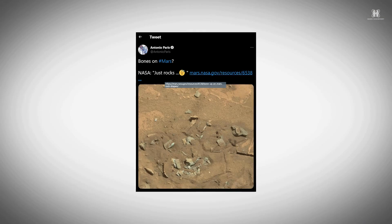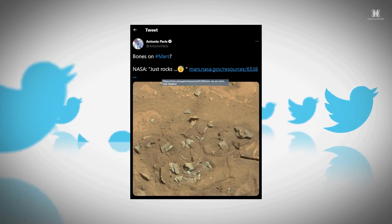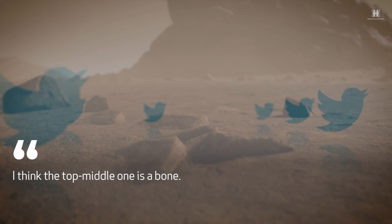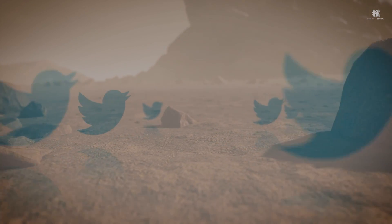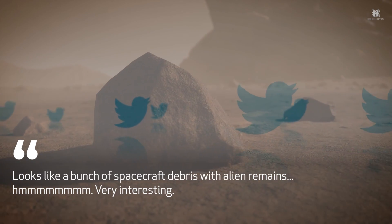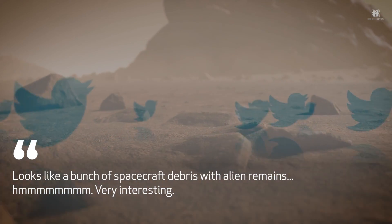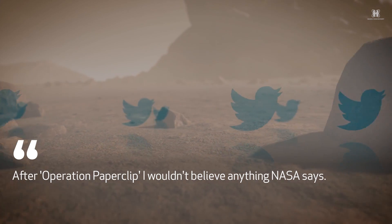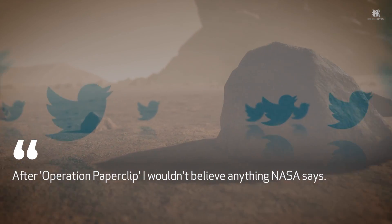Professor Paris, chief scientist at the Center for Planetary Science, tweeted in jest, 'Bones on #Mars? NASA just rocks.' In response, one person said, 'I think the top middle one is a bone.' Another person said, 'Looks like a bunch of spacecraft debris with alien remains.' A third person said, 'After Operation Paperclip, I wouldn't believe anything NASA says.' Another person tweeted, 'That's a thigh bone.'